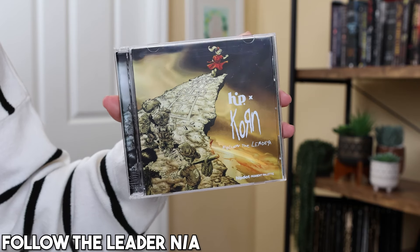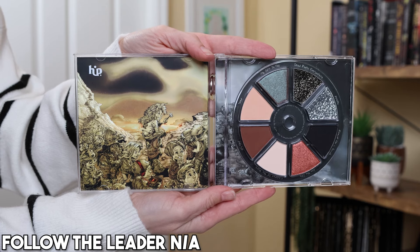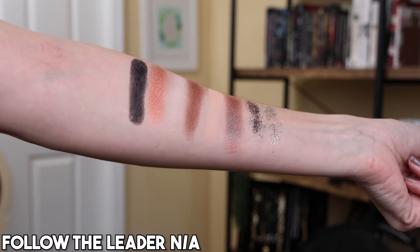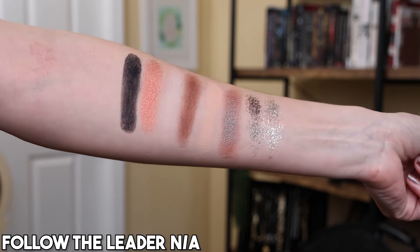Next up we have Hip Dot. I mentioned the Evanescence palette is the one I'd declutter, so naturally the only other palette I have from the brand is the Corn palette — this is the one I'd keep, honestly because I love corn more than Evanescence, but also I just prefer this color story. It's more neutral leaning while the Evanescence one is all blue. This isn't a perfect palette for me — there are two pressed glitters that knocks it down for me, and a duochrome I don't really love. But the mattes performed great and the shimmer performed well. I really love the theming and packaging — I thought it was very well executed.